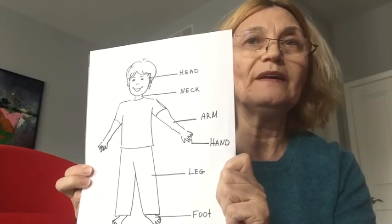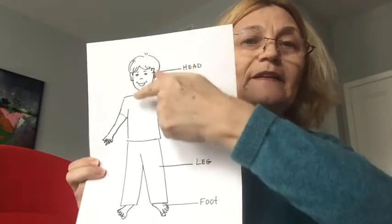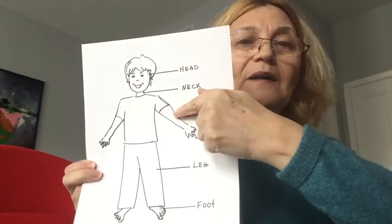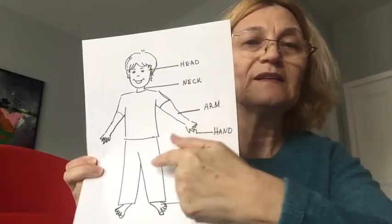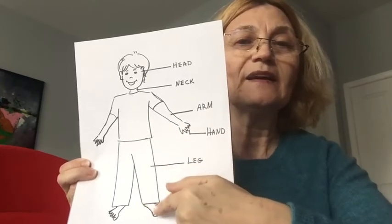The human body has a head, neck, torso, arms, hands with fingers, two legs and feet.